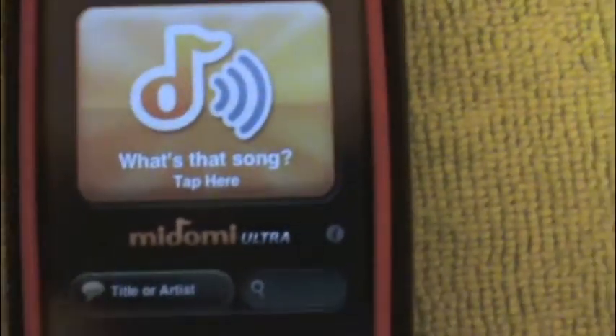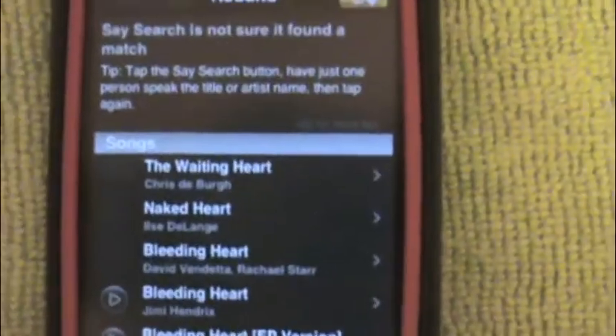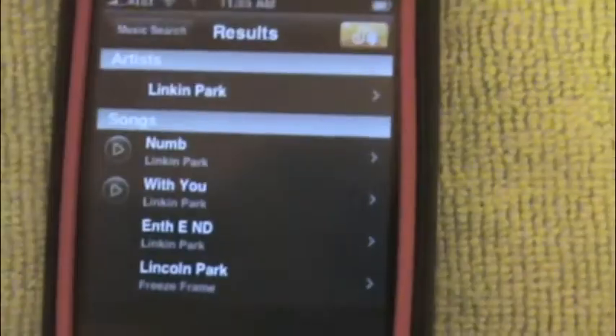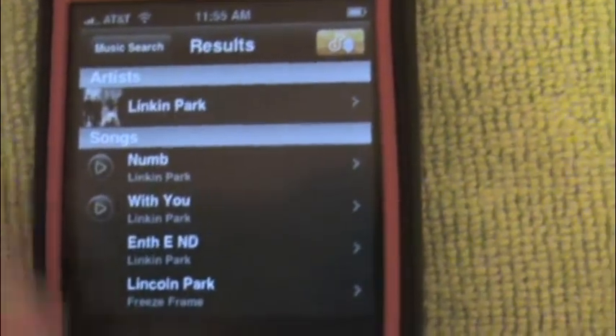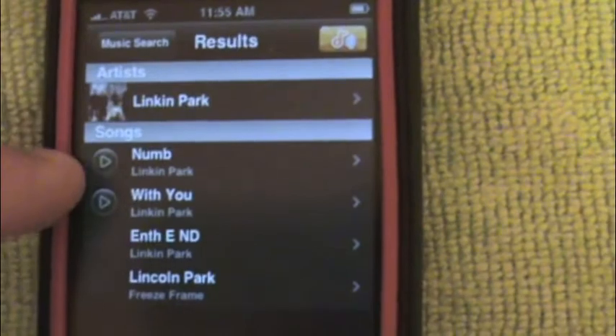So let's say I want to search Linkin Park. It will search it — and it says Linkin Park. It will pull up Linkin Park and it will show the artists and the songs.